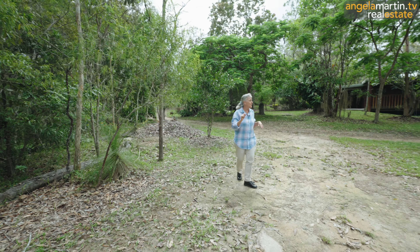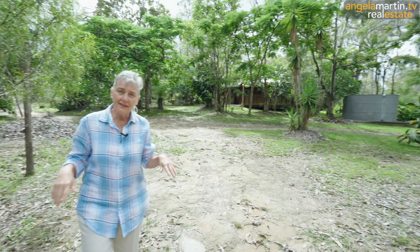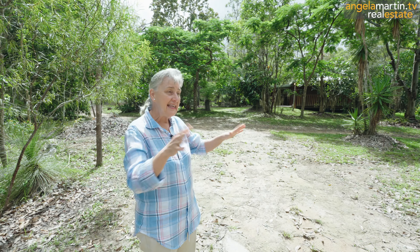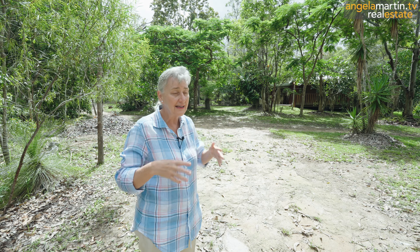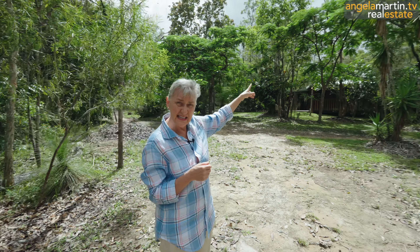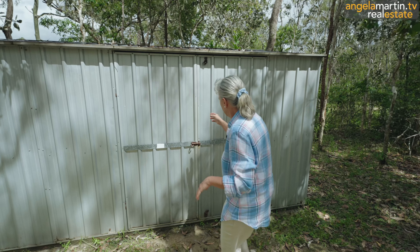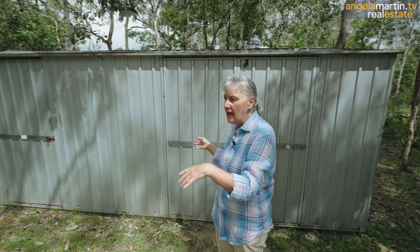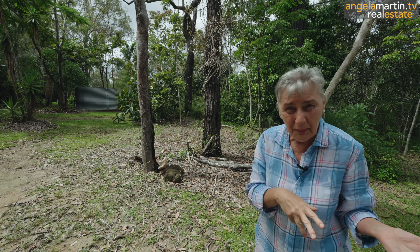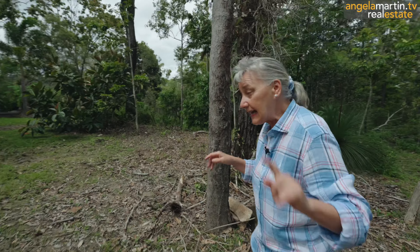We've got fruit trees sort of dappled throughout the property, but I wanted us to have a look. I've got a little baby garden shed just behind us. I wanted us to see how the gardens around about the house are open, beautiful and bright and sparkly and sunny, yet you have got all the natural vegetation. Six acres, but you have got plenty of space to be able to grow and do and be. That tree there I think is a poinciana, so it should go beautiful bright red at various times of the year.